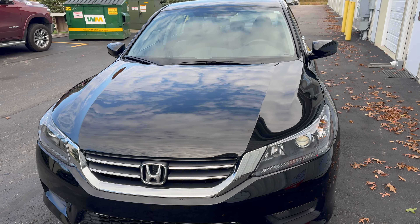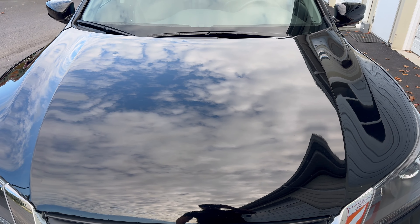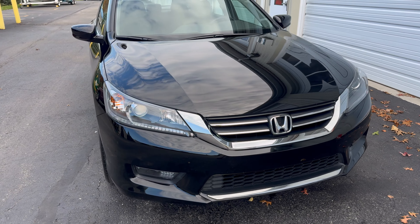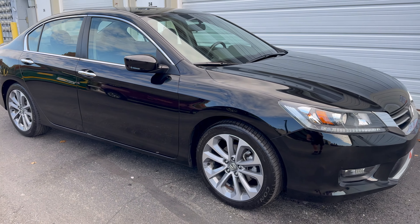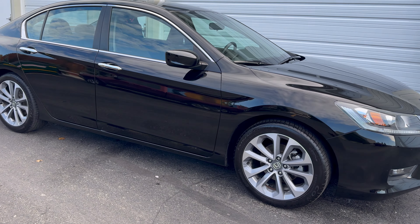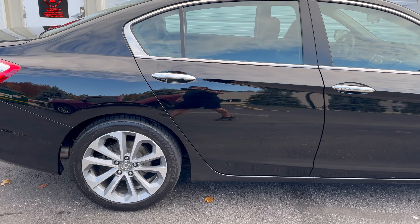Look at the gloss on that hood — it looks like a freaking mirror, and it's only going to gloss up more over the next 24 to 48 hours. The really cool thing about coatings is they are two to three times harder to scratch than the clear coat on your vehicle itself, and you get all the benefits of the hydrophobic properties.